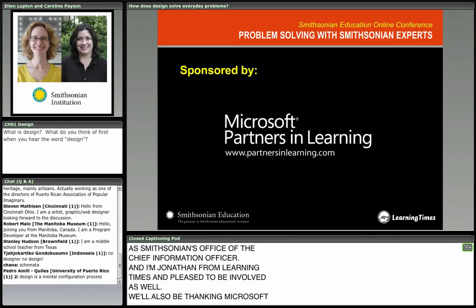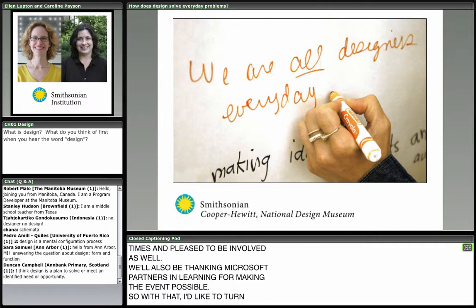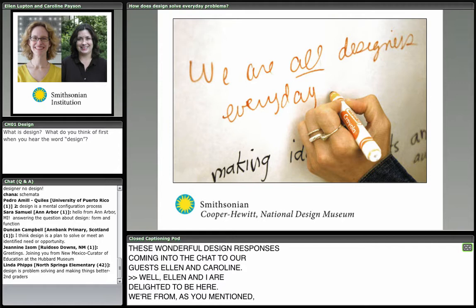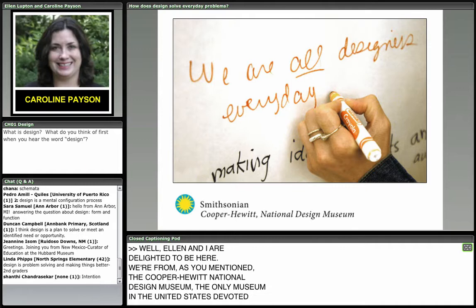With some wonderful design responses coming into the chat, I'd like to turn the floor over to our guests Ellen and Caroline. Ellen and I are delighted to be here. We're from the Cooper Hewitt National Design Museum — the only museum in the United States devoted exclusively to design. We're here today to talk about how designers solve problems.